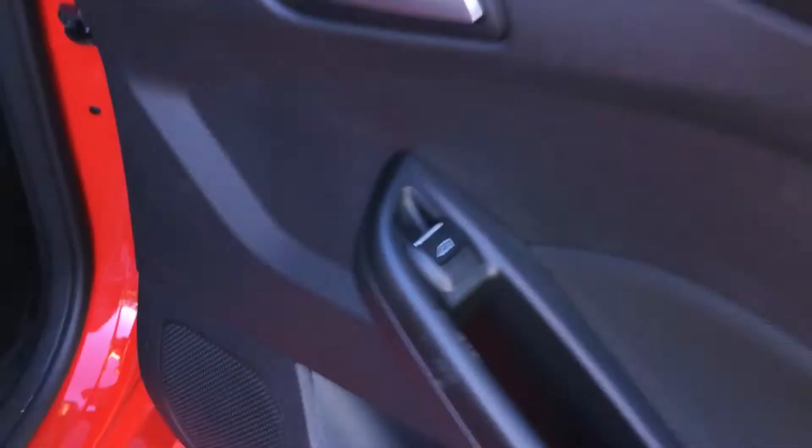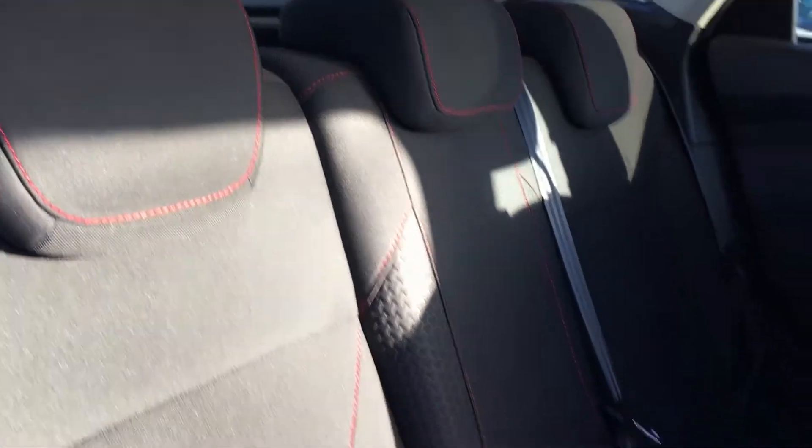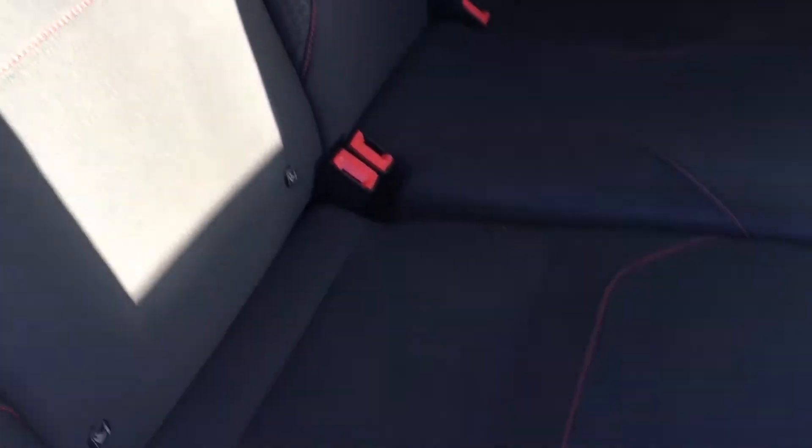Heading into the back, we have electric windows in the rear and the comfy black cloth seats with red stitching. There's plenty of legroom for your friends and family. It also comes with an ISOFIX system, perfect for your child seats.